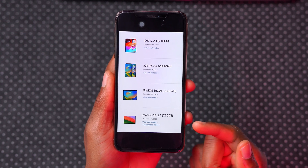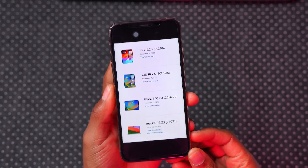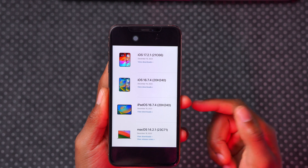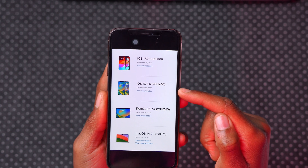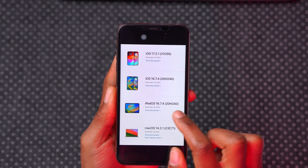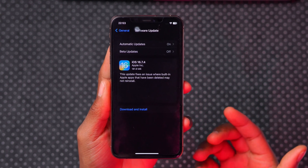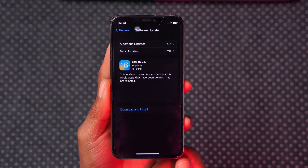If you're on macOS, there's also macOS 14.2.1. If you're curious to know what's new in these operating systems, I do cover those here on the channel, so subscribe so you don't miss out. The build number for iOS 16.7.4 is 20H240. Something different about this update unlike most others is that Apple has actually told us what they are trying to resolve.